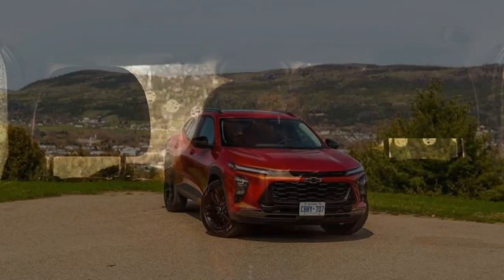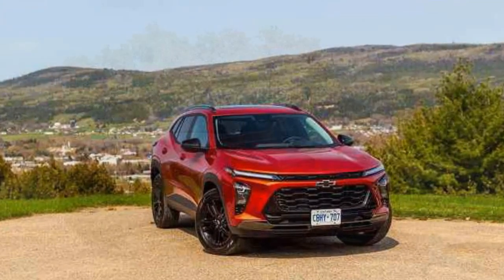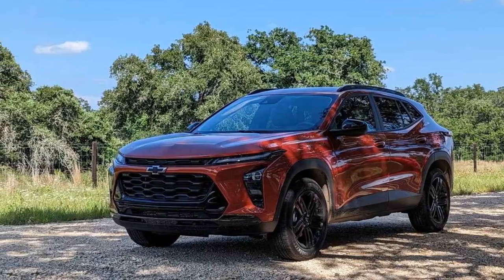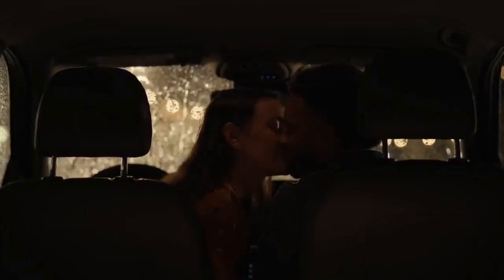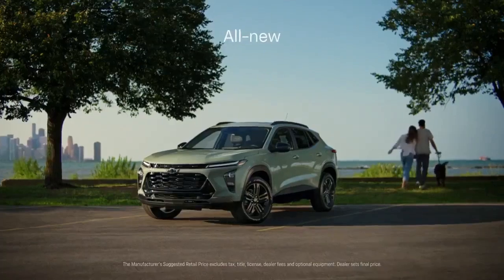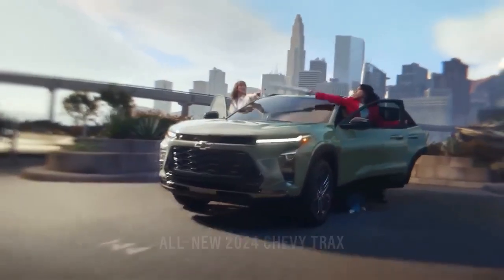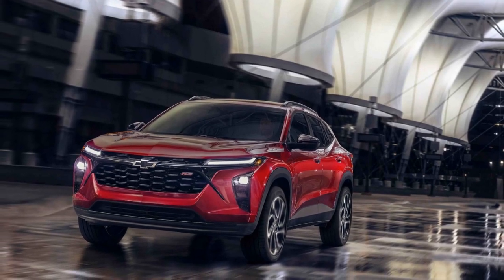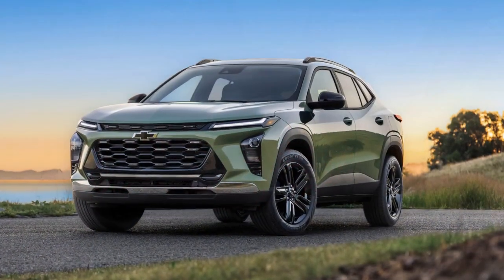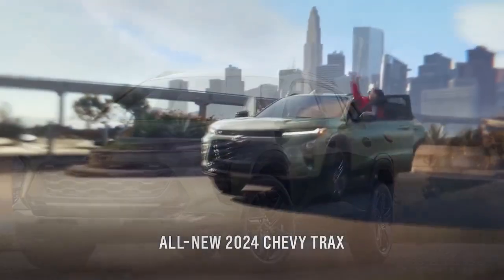Design and styling. One of the first things that catches the eye about the 2024 Trax is its refreshed design. Chevrolet has managed to combine the Trax's trademark compact dimensions with a more contemporary and sportier appearance. A redesigned front fascia with a bold grille and updated LED headlights gives the Trax a dynamic and expressive face. The subtle body creases and sculpted lines create a sense of movement, making the Trax look like it's in motion even when standing still. The 2024 Trax is available in a range of vibrant colors, allowing buyers to express their individual style, with Chevrolet paying attention to both aesthetics and functionality.